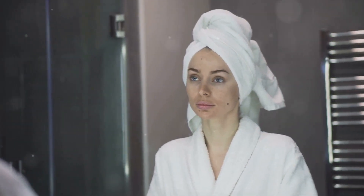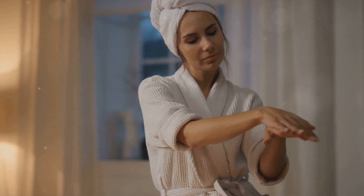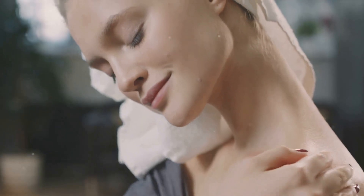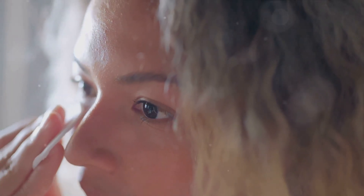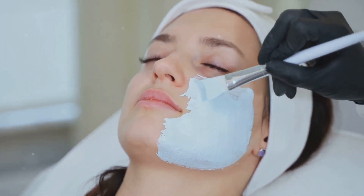Once your face is clean, it's time to tone. Toner is like the unsung hero of skincare — a liquid that helps to balance your skin's pH levels, like a mediator helping your skin find its happy middle ground. If your skin is dry, look for a hydrating toner with ingredients like hyaluronic acid. For oily skin, an astringent toner can help control excess oil. And if you're dealing with blemishes, a toner with salicylic acid is your new best friend. After cleansing, apply your toner with a cotton pad, swiping it gently across your face, or pat it in with your hands. This little step helps to prime your skin for the next stages of your routine. Toning is a small step that can make a big difference.